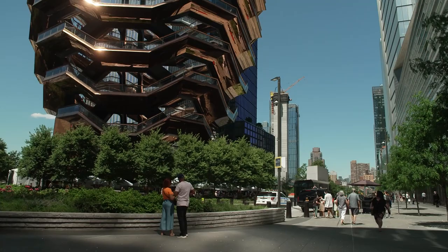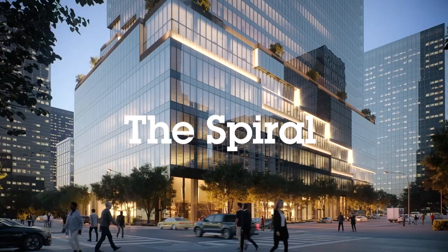Hello, I'm Eleftherios Pitas. I'm a director with Tishman Spires Design and Construction Department in New York. I'm working on a commercial office building in the Hudson Yards area called The Spiral.